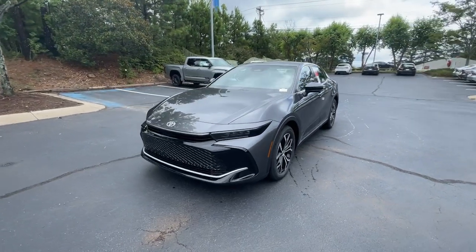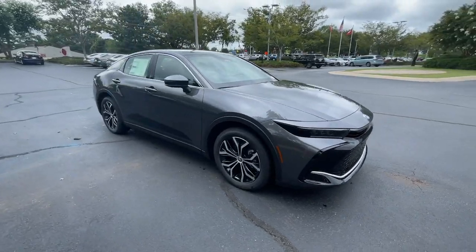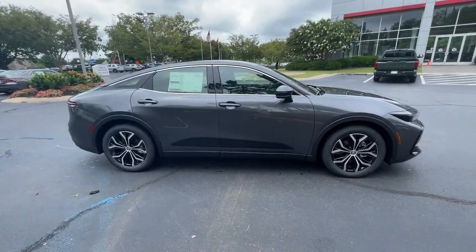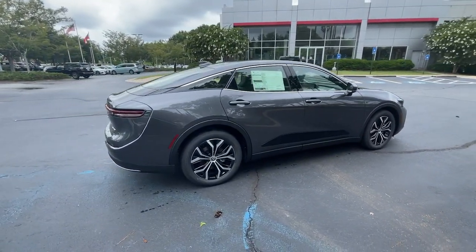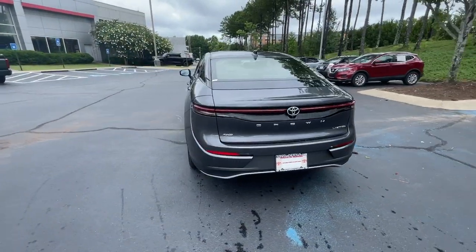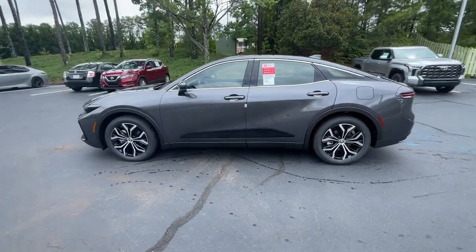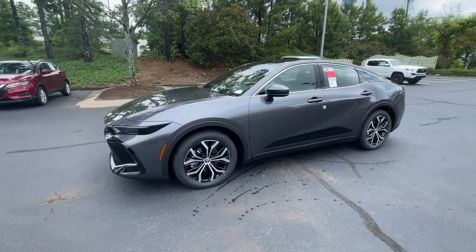Make the journey in relaxed comfort in this spacious Crown. Upscale and loaded with desirable amenities, this fuel-efficient hybrid has your back with a host of standard driver assistance and infotainment features, as well as weather-defying all-wheel drive. Premium comfort plus innovative tech equals the smart luxury you get in this thoughtfully designed Crown.